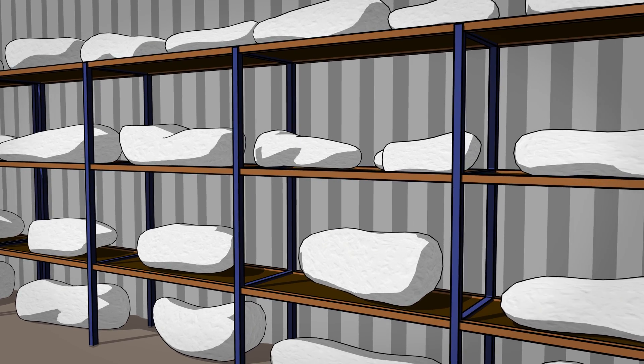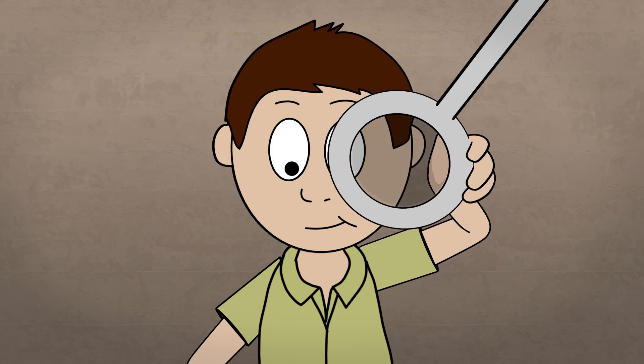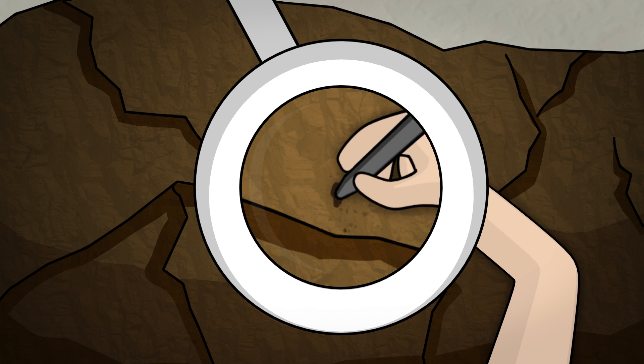They are then transported to a specially built museum laboratory where they are stored. Museum staff and members of the public work on the 100 million year old bones with engraving pens and chisels to remove the surrounding rock.